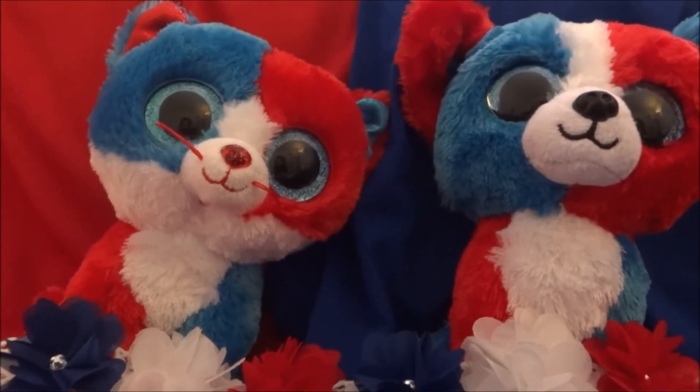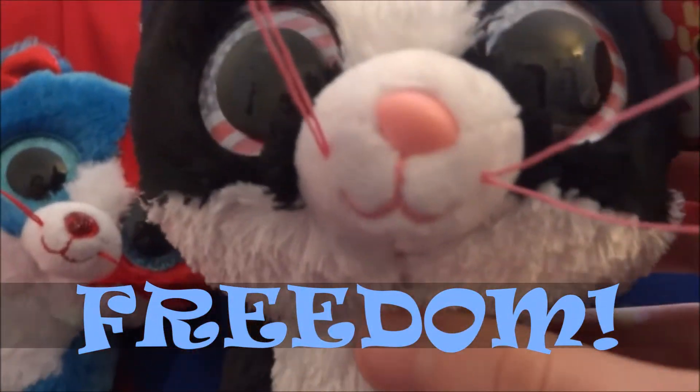It is — drum roll please — this is Freedom! Here's Freedom, guys. Freedom is so cute. Let's take a closer look at Freedom.